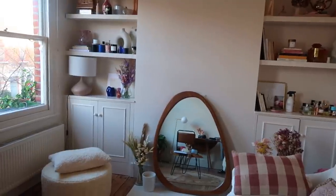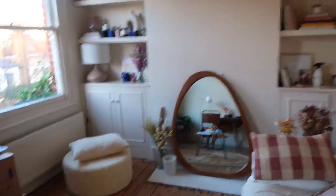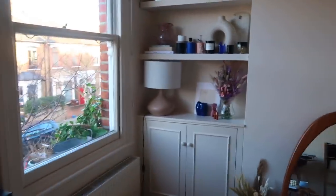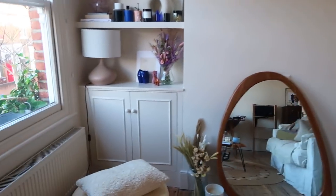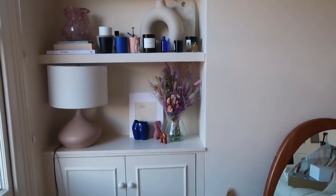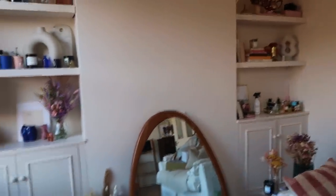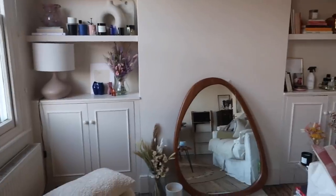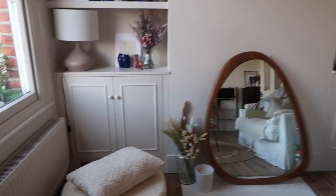Thank you so much for your comments on the past vlog — I really appreciate all your views and lovely comments. Let me show you these cupboards now. Look at this — I'm overjoyed. The mirror is going up this week when I find a friend with a drill. With the cupboards, I feel like it really elevates the room. I'll pop in what it looked like before — this looks so much more elegant and grown up.